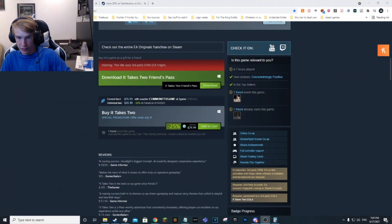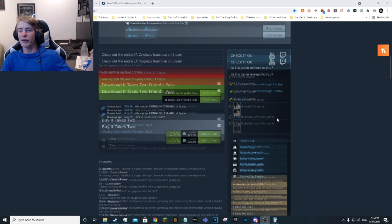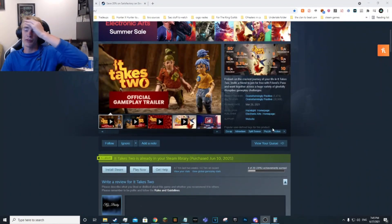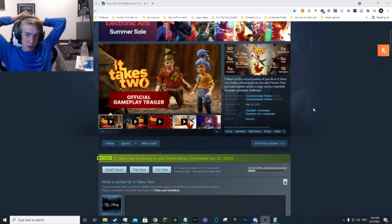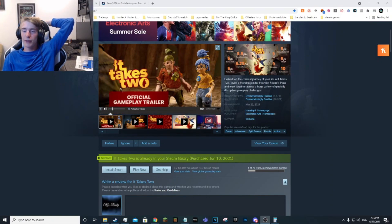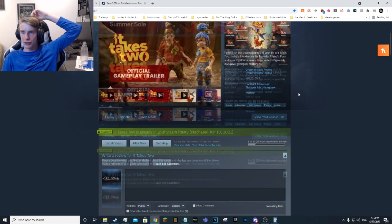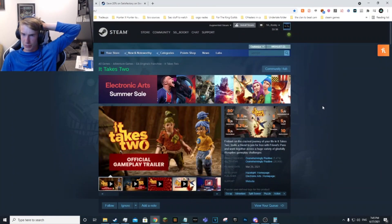Then we have the game I personally played: It Takes Two. Right now I think it is pretty close to the lowest — about 35% off. It's a great game to play with a friend. If you have a friend, you can split it — $15 each. It's a great story platformer. You and a friend each play one of the two main characters and go on this adventure. I'm only halfway through it at about 4.7 hours, but I think it'll end up being around 10 hours total.